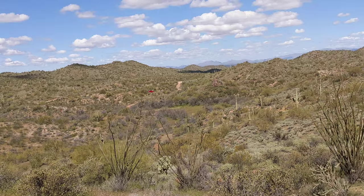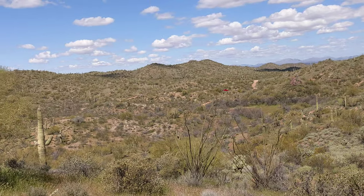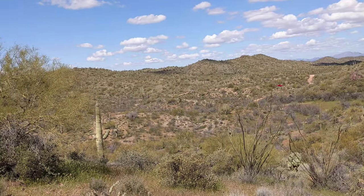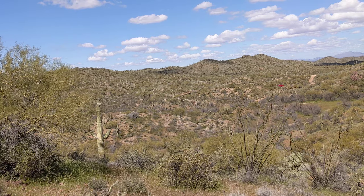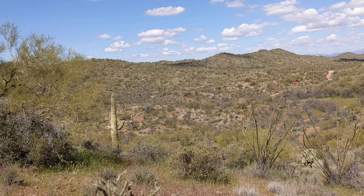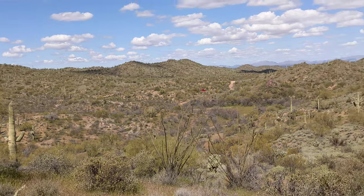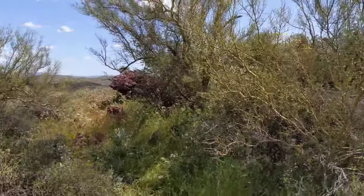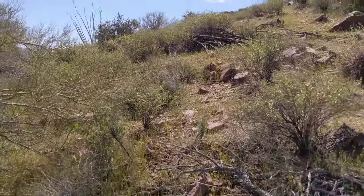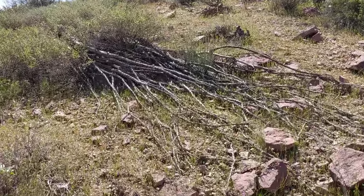All right guys, today we are in an area of Arizona. We passed Wickenburg and we're out here in the Vulture type area. We came looking for a claim — it's a GPS claim called Redemption One. This is going to be a long video so have patience with me.